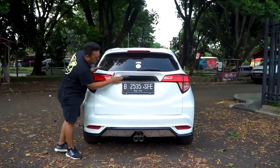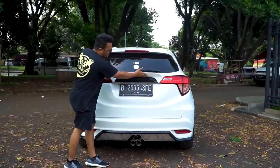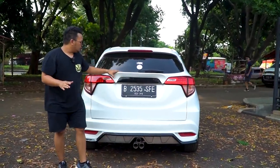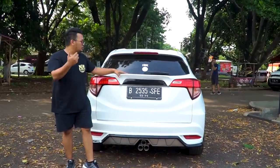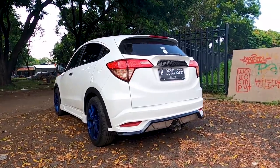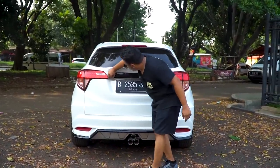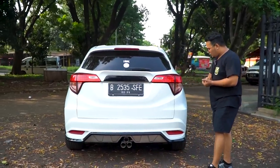Di sini dia bikin ada dua gradasi warna antara black dan white. Kalau untuk bagian yang bawah ini sebenarnya cuma permainan warna — putih dicampur dengan hitam. Nanti kalau misalnya teman-teman mau beli dan mobilnya bukan warna putih, atau mau dimix dengan warna lain, itu juga masih bisa. Yang pasti untuk ducktailnya gue kasih nilai 8. Di sini juga terkesan rapi, rapet semua. Tinggal permainan warna cat aja nantinya.